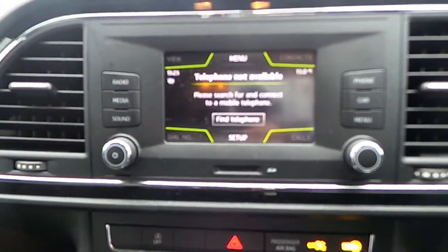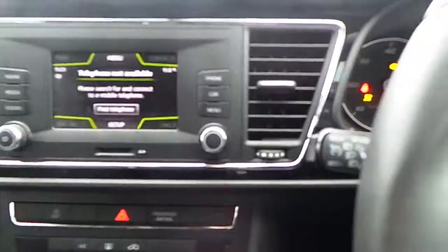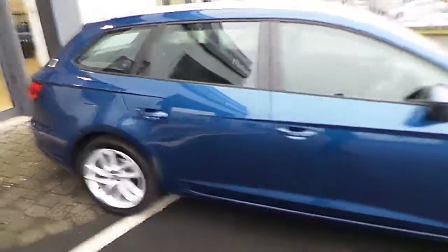In addition, there is a touchscreen for radio, media, and other car menu details. There are only 16,819 kilometres on this car, and it comes fully serviced from ourselves here at Joe Duffy Select. You do have the balance of the manufacturer's warranty.